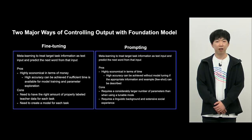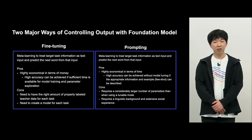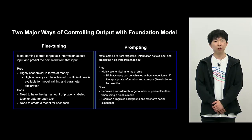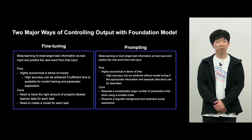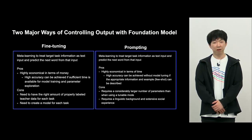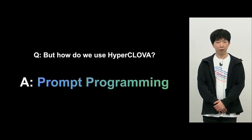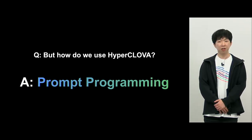To control a foundation model, there are two methodologies: fine tuning and prompting. With fine tuning, as long as you have the training data, you can reduce cost but achieve a certain level of quality. With prompting, you don't need training data — you need samples, and as long as you have samples, you can achieve a certain quality level without any additional learning. Prompting is what we mainly used to control HyperClova.